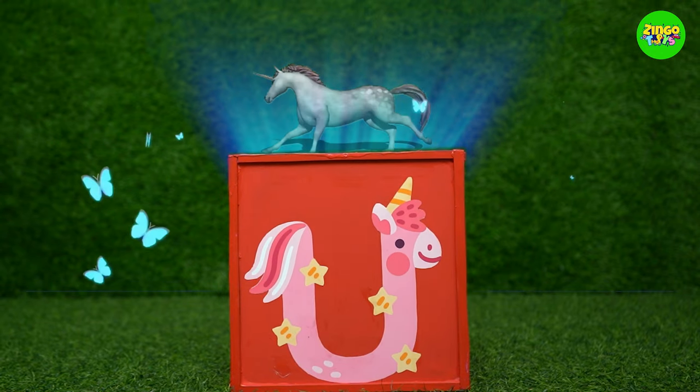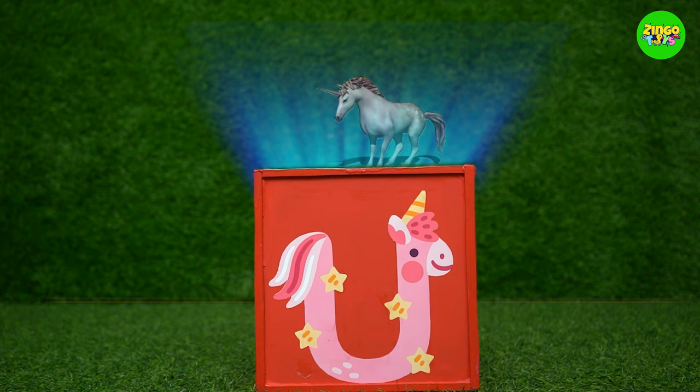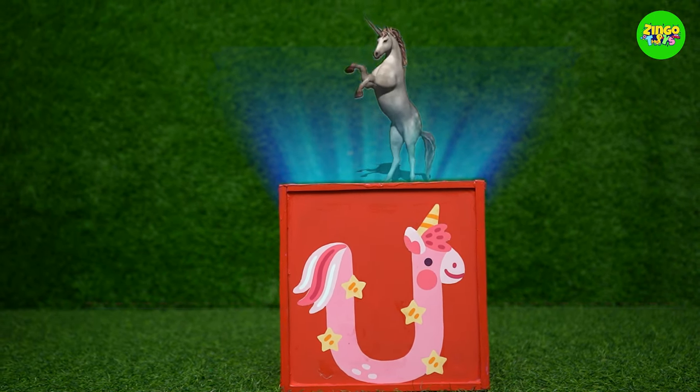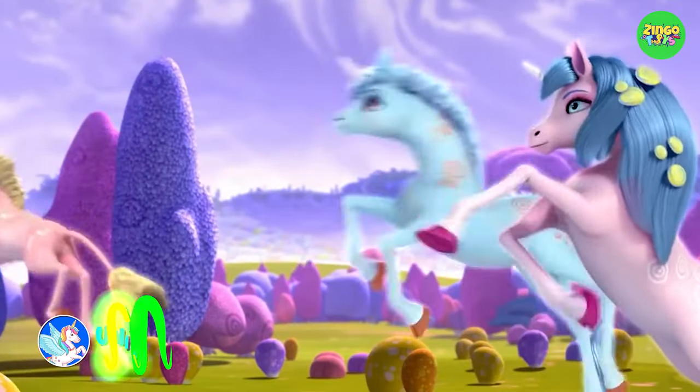U! U for unicorn! Hey lovely! Unicorns are a fairytale creature. Have you heard about them?